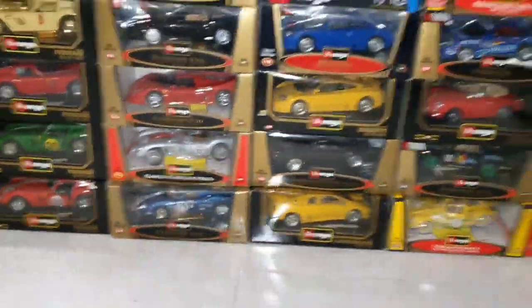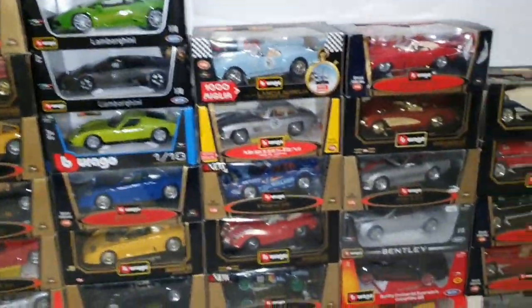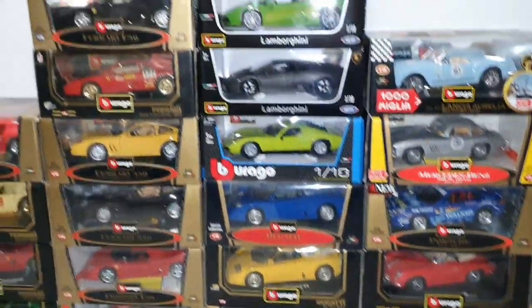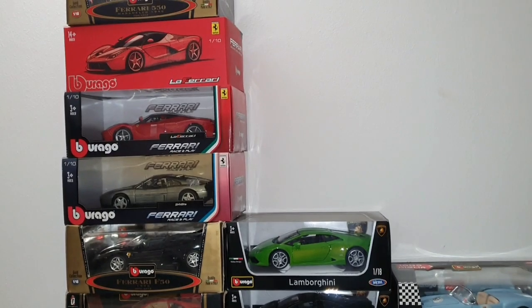So this is my collection at the moment. Stay tuned, put a big like if you liked it, to see the next coming cars. Ciao!